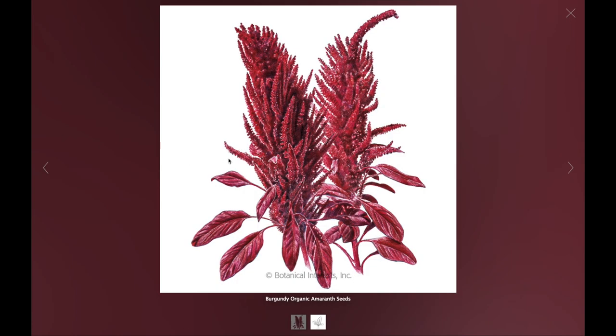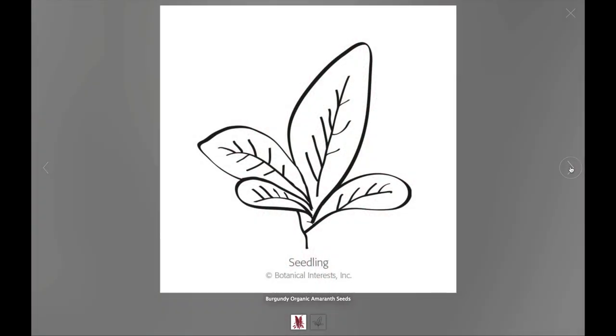See our beautiful artwork in more detail than ever before. We also added a seedling image for reference while growing.